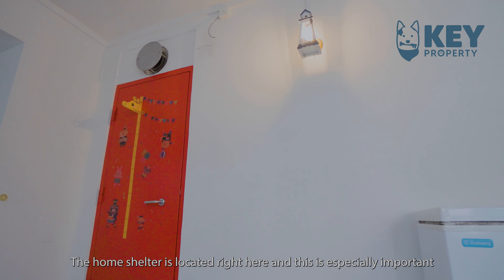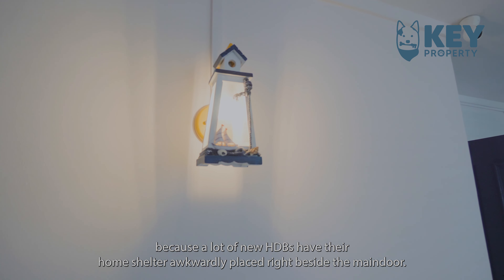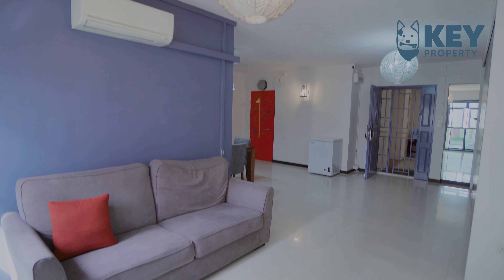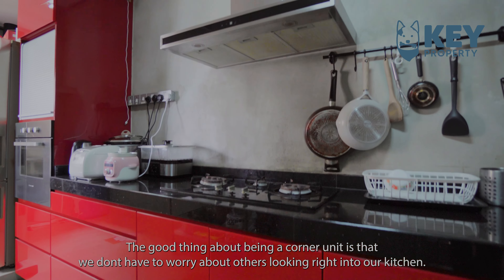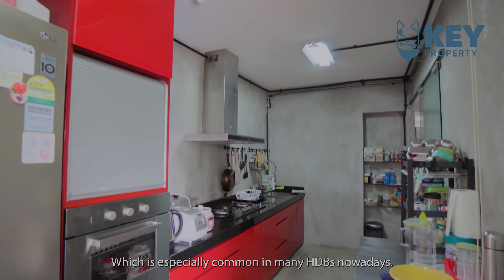The home shelter is located right here, and this is especially important because a lot of new HDBs have their home shelter awkwardly placed right beside the main door. The good thing about being a corner unit is that we don't have to worry about others looking right into our kitchen, which is especially common in many HDBs nowadays.